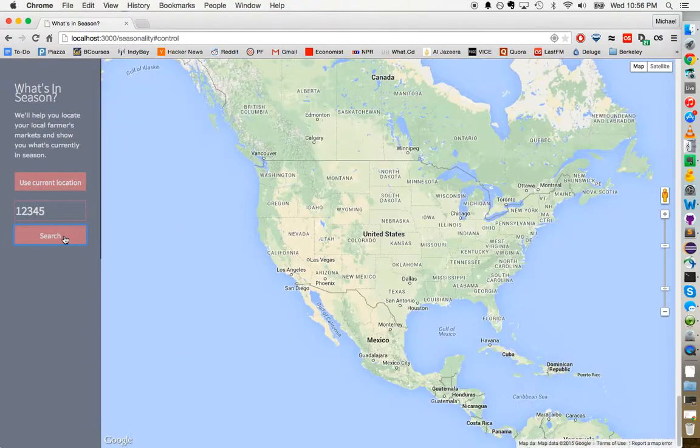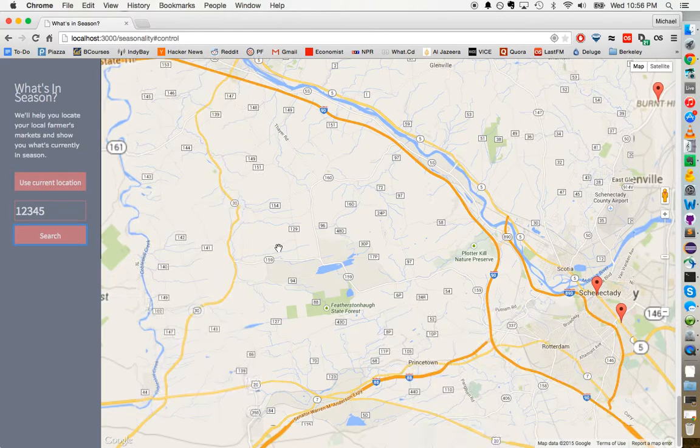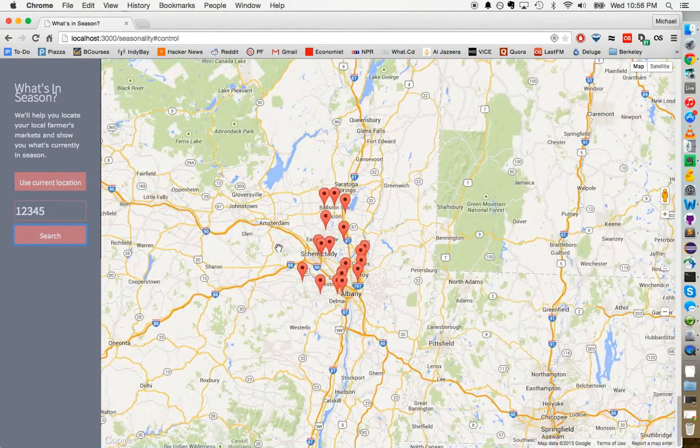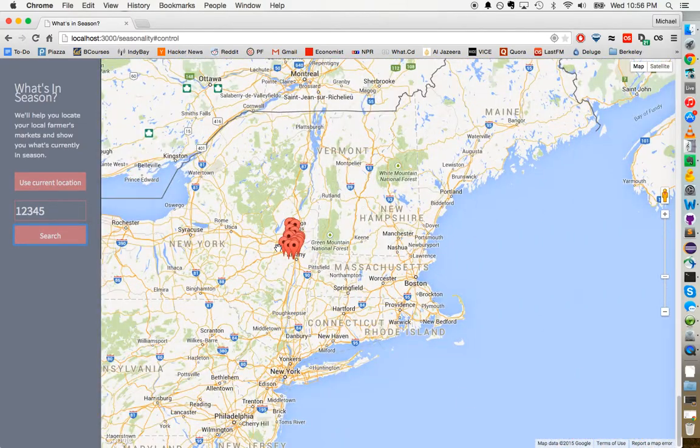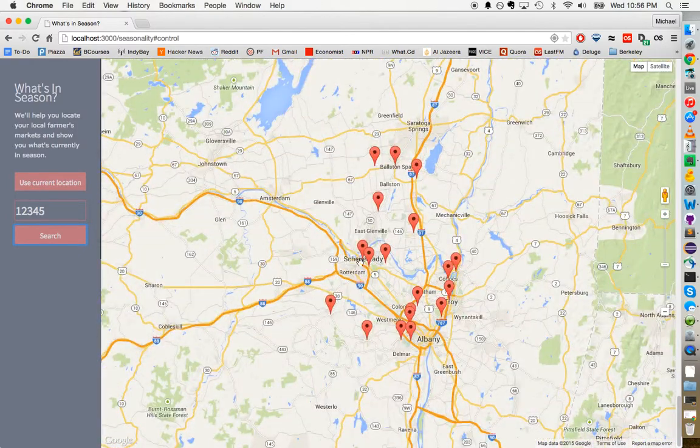And here we are. It seems like the zip code has landed us in Schenectady, which is in New York. Schenectady is like the movie Synecdoche, New York with Philip Seymour Hoffman.